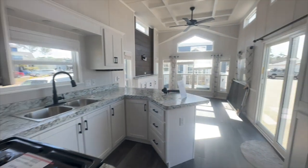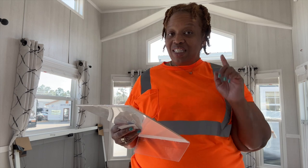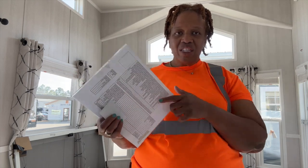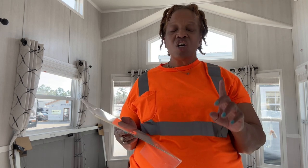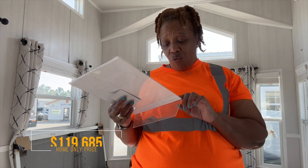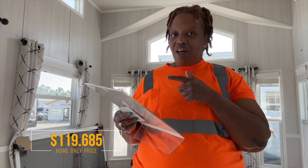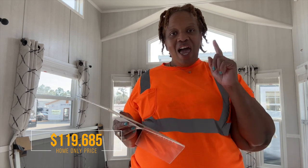So let's talk about the price and some details on this home. I'm out here at Carteret RV in Cedar Point, North Carolina. This home is the Timber Ridge, made by Woodland Park — absolutely beautiful. There are all kinds of options for furniture packages. This home comes with the stove and microwave. The home-only price is $119,685. There is a separate AC package available. If you're interested in any details, please contact Greg at Carteret RV — his information will be in the description box. I hope you enjoyed this tour. Let me know how you feel about this home in the comment section, and I'll see you in the next video.